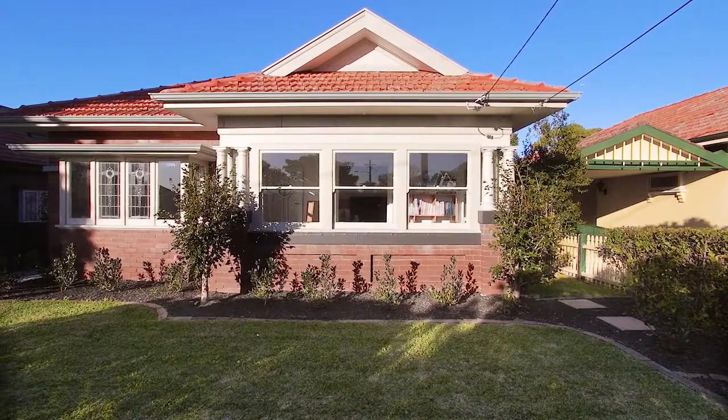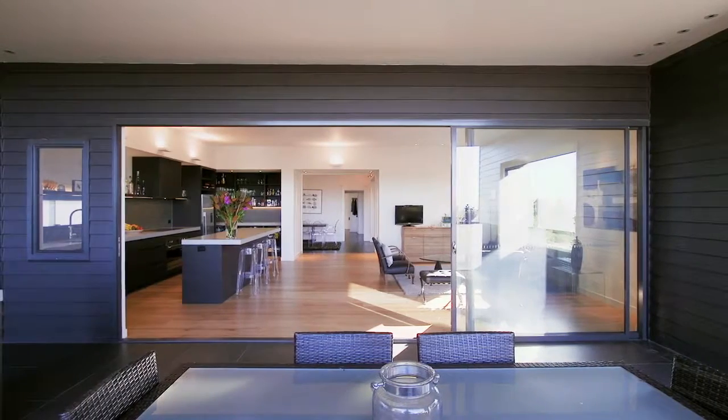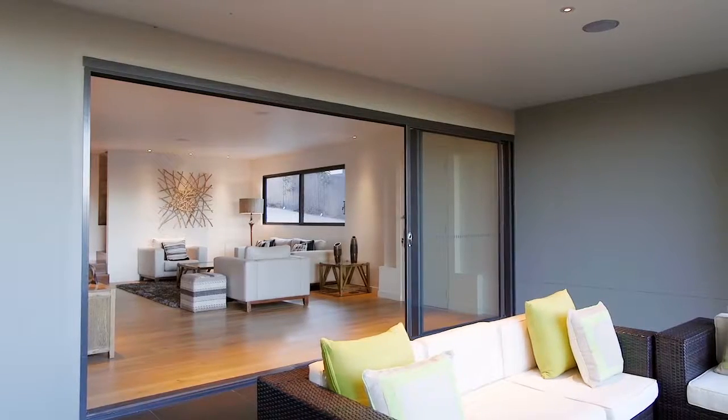With no expense spared, this meticulously renovated home showcases the best of both worlds. From beautifully restored period detailing to ultra contemporary living, this home won't disappoint. I'm Mike Dunn from Clark & Hummel and welcome to 40 Wanganella Street Bargala. Let's take a look inside.